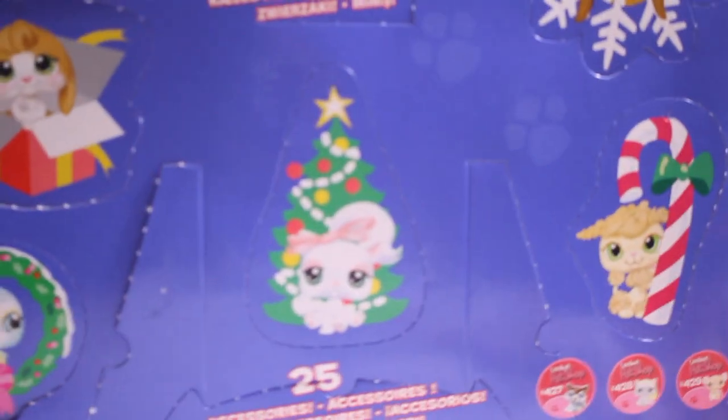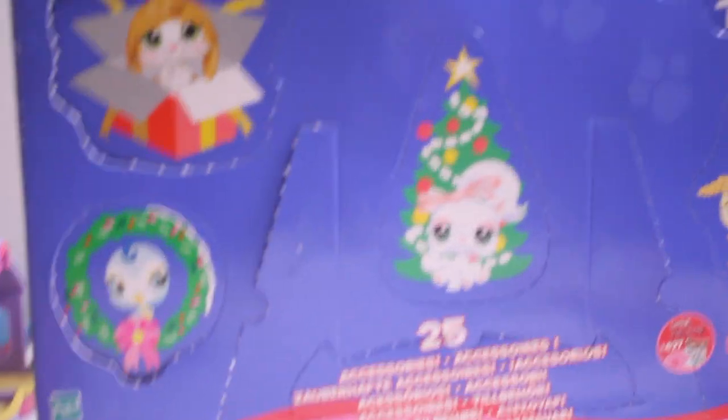Here is the final thing in package — this Christmas calendar. I'm going to open this in a separate video and show you all the doors, but I'm not doing it now because this is just a haul video, not really an opening. So yeah, stay tuned for that.